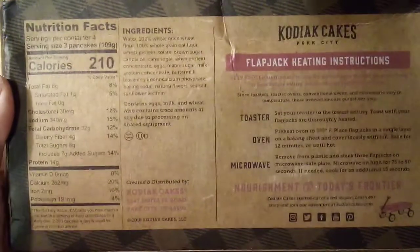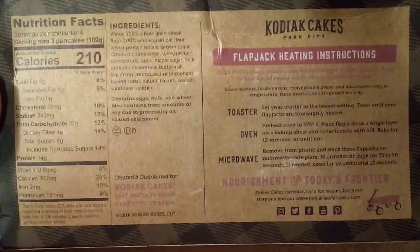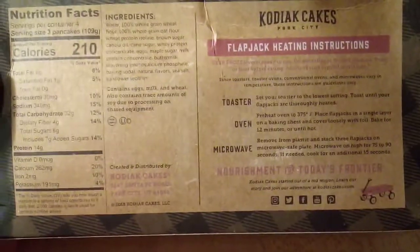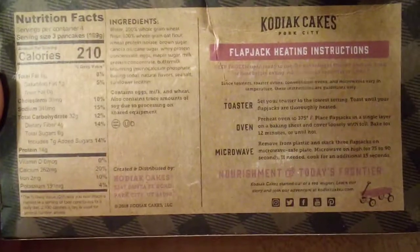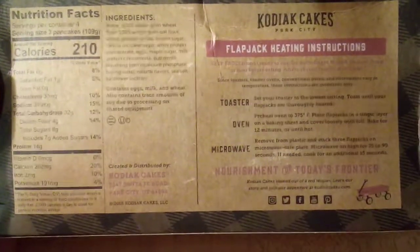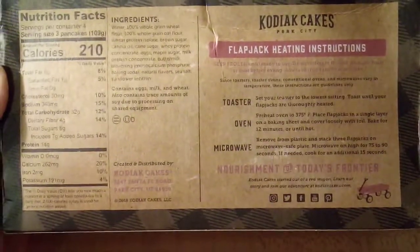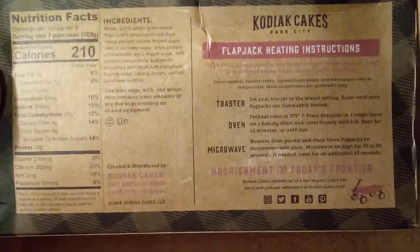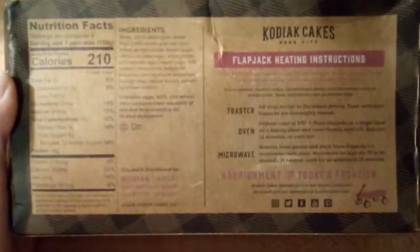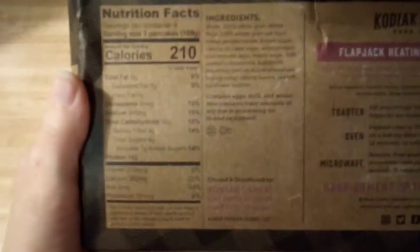There is the nutrition facts information. Servings per container: four. But if you are serving these to small children, or even some adults like myself, I won't eat three in one sitting. This morning I had two fake sausage links with one of these pancakes and that filled me up. So it just depends on how much you can eat and if you're eating them with anything else.